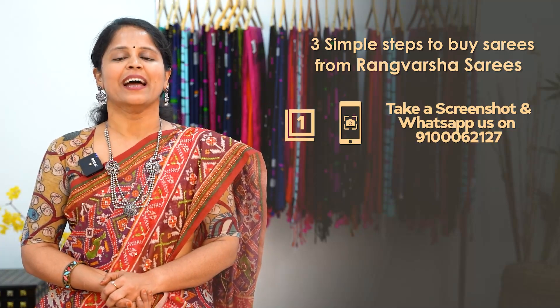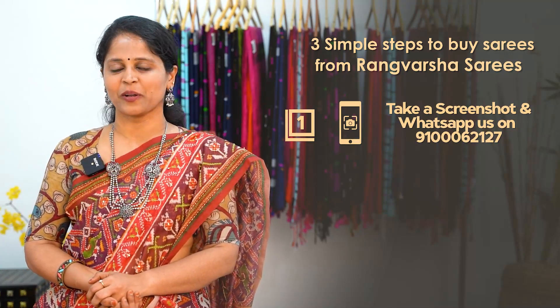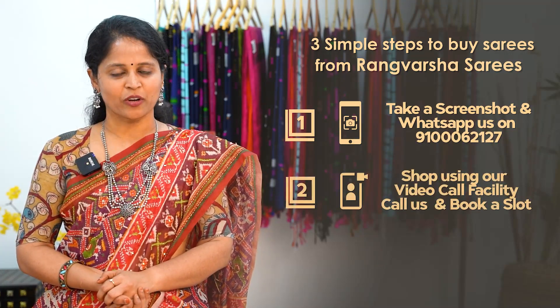How to shop your favourite sarees from Rangvarsha? Just follow three simple steps. First, take a screenshot of your saree pick and send it to the WhatsApp number displayed on the screen. Second, you can book a video call slot at your preferred time.